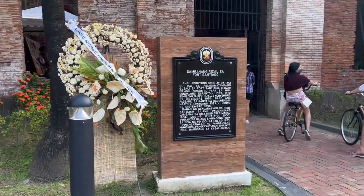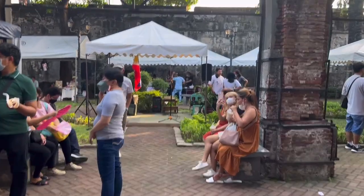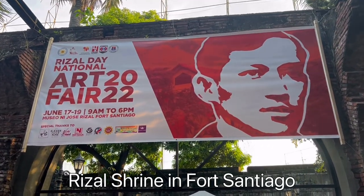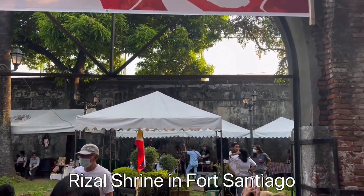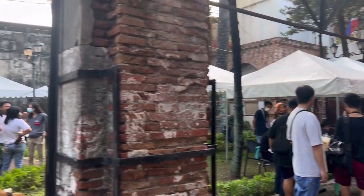We also went inside the Dambanang Rizal sa Fort Santiago. Jose Rizal's birthday was June 19th, so there was also an art fair. We went inside the museum, but video-taking was not allowed.